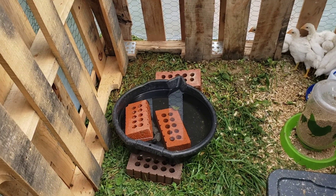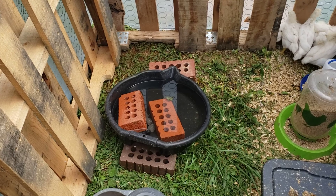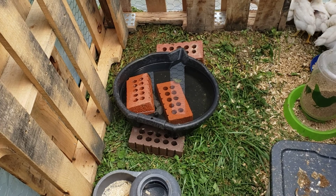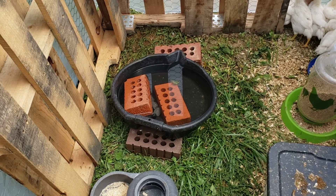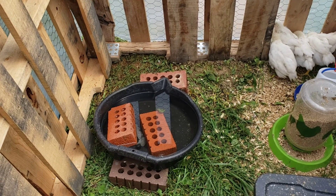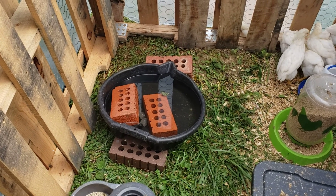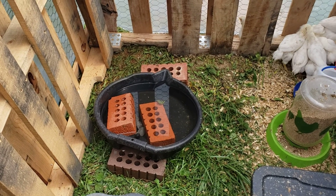We also had this old oil pan right here that we got brand new from Harbor Freight back when we had ducks, and I just used it for the chickens. It works great — they get up under the little bricks however they want to drink from there. I've got bricks and some rocks in there so if they fall in they have something to climb out on. They have gotten in before and they just get right back out.